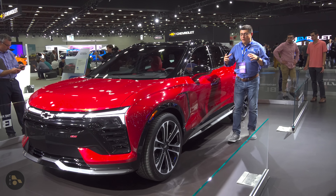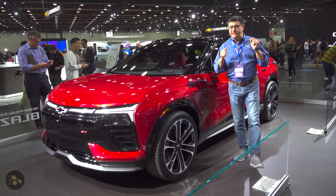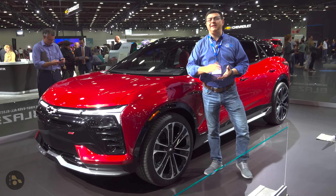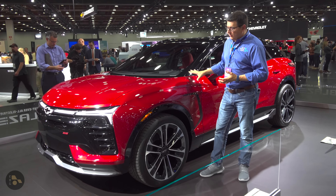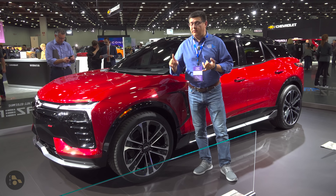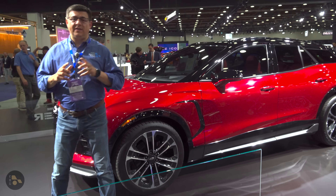Hey guys, today I'm out at the Detroit Auto Show with one of the most important new EVs going on sale for 2024 model year, 2023 calendar year. This is the all-new Blazer EV. This is part of the Ultium family of vehicles that also underpins the Hummer EV, the new Silverado EV, the Cadillac Lyric, and importantly, the Chevy Equinox EV.